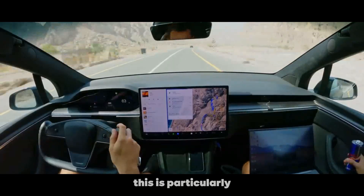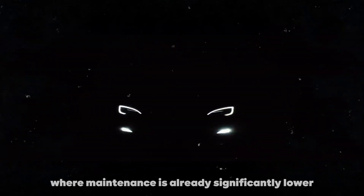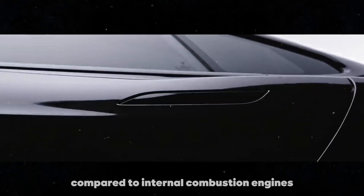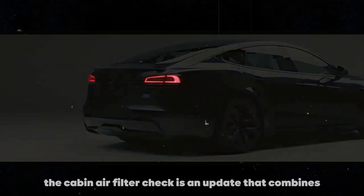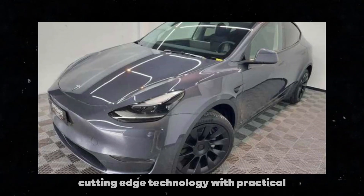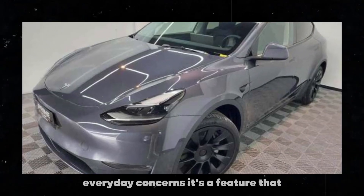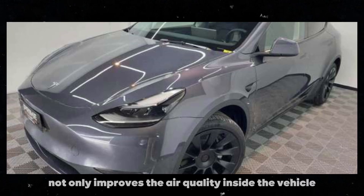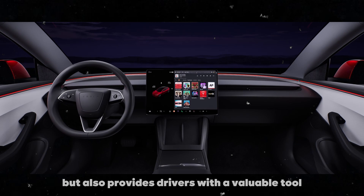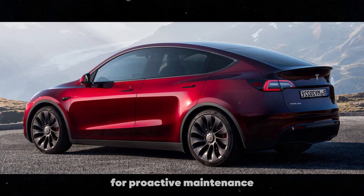This is particularly advantageous in an electric vehicle, where maintenance is already significantly lower compared to internal combustion engines. The Cabin Air Filter Check is an update that combines cutting-edge technology with practical everyday concerns. It's a feature that not only improves the air quality inside the vehicle but also provides drivers with a valuable tool for proactive maintenance.